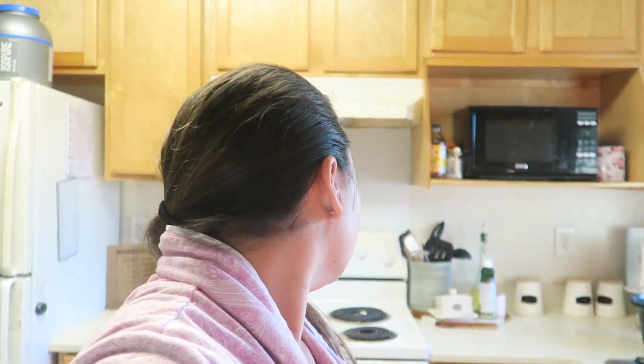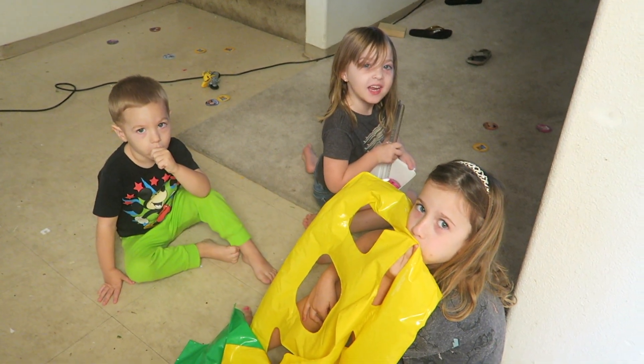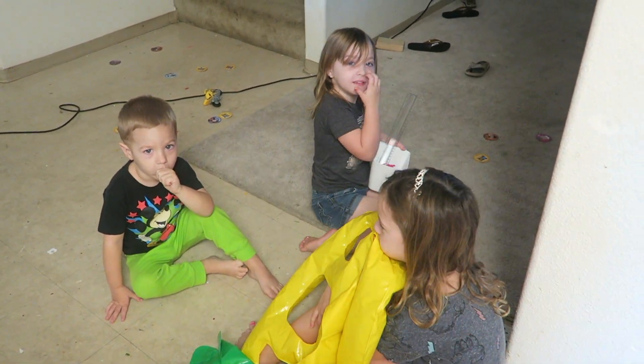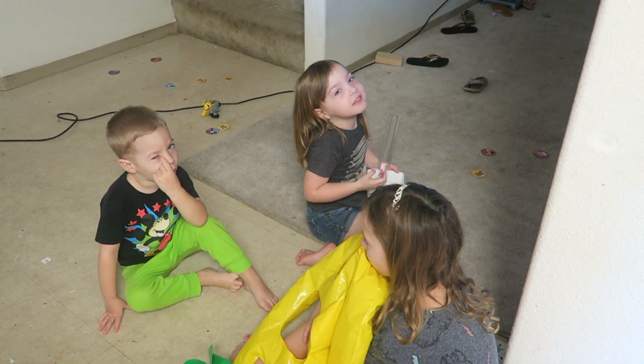Good morning, guys. Welcome to Vlogmas Day 3. I just woke up a little while ago — it is 7:32. Just kidding, I woke up at 6:15. Sienna is already at school, Isaac is still asleep, and then we have little visitors. You guys want to say hi? This is Aubrey, this is Hayden, and this is Weston. Excuse the mess — they had a little play fight last night with all the toys.